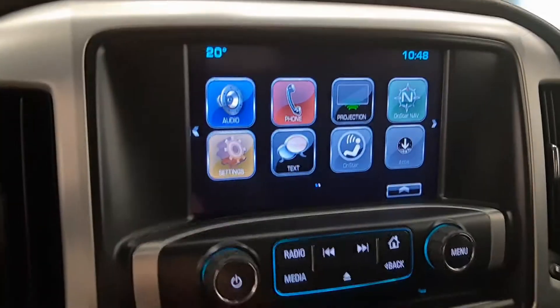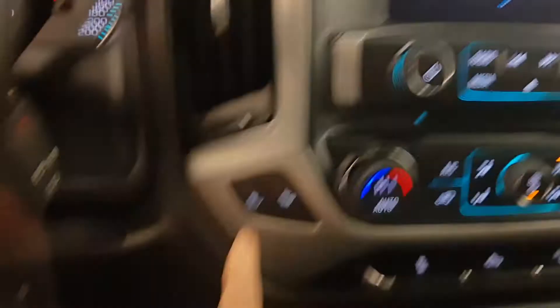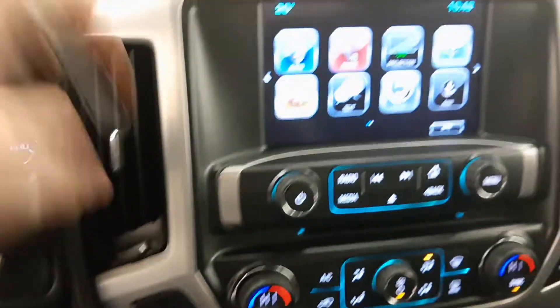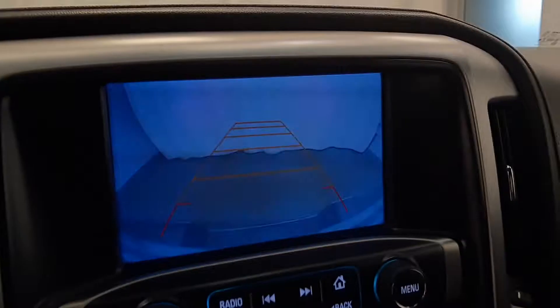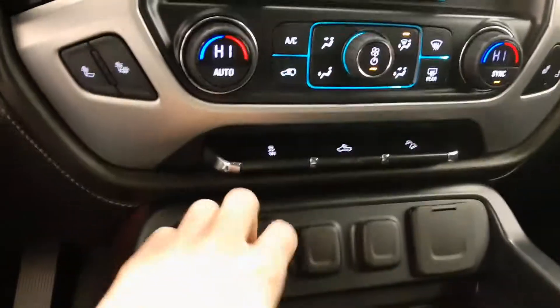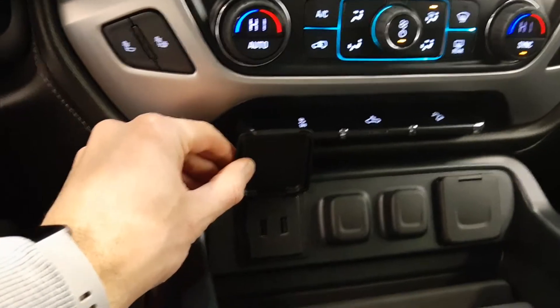Hook up your phone, audio, heated front seats, rear backup camera, climate control, traction control, cargo light, hill descent, USBs.